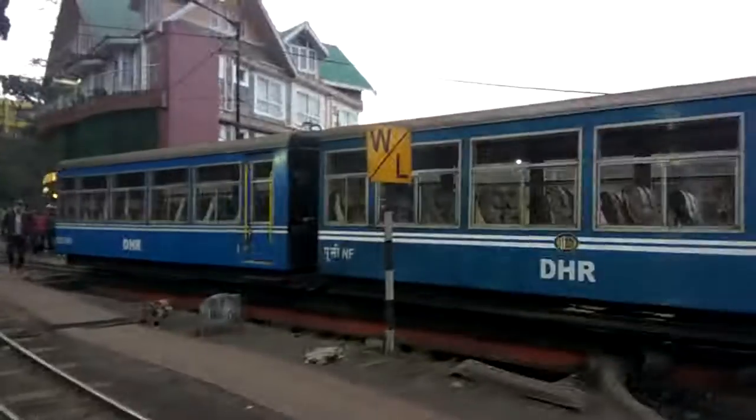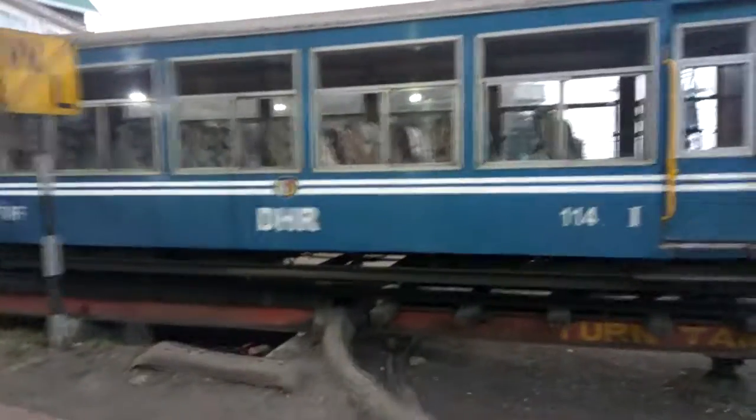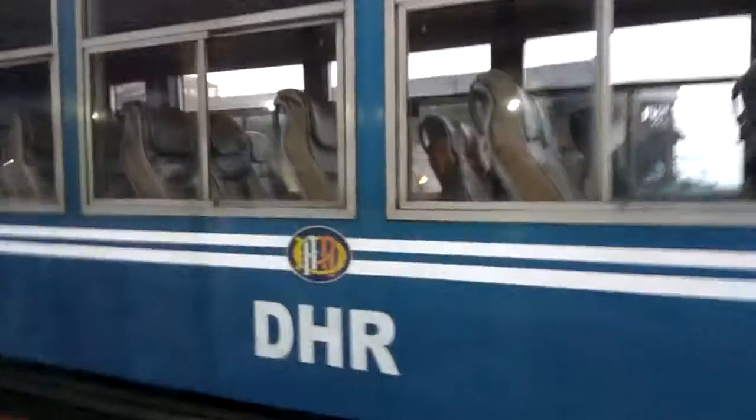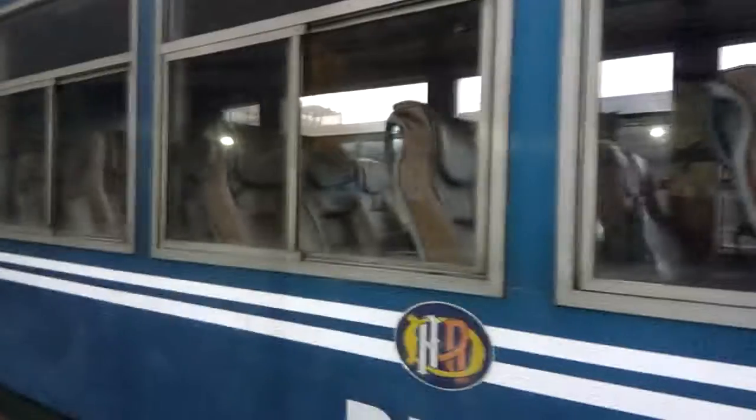On my right you can see some rail coaches of this monorail in Darjeeling. You can see DHR, that is Darjeeling Himalayan Railways. The seats are like super luxury.